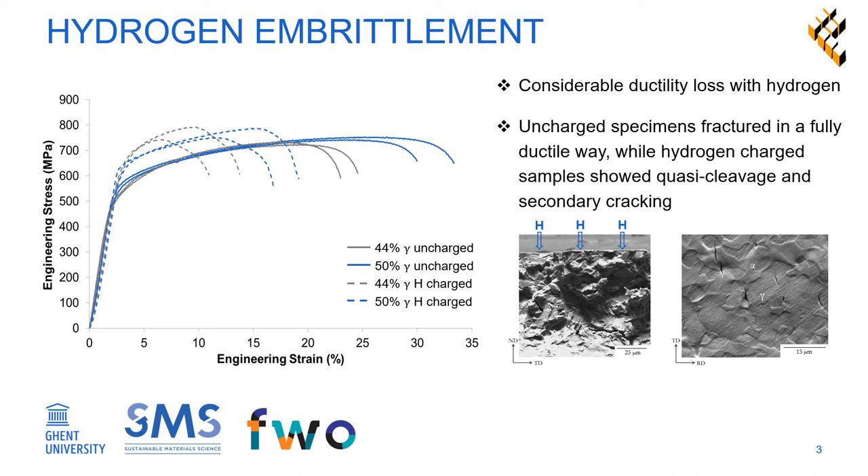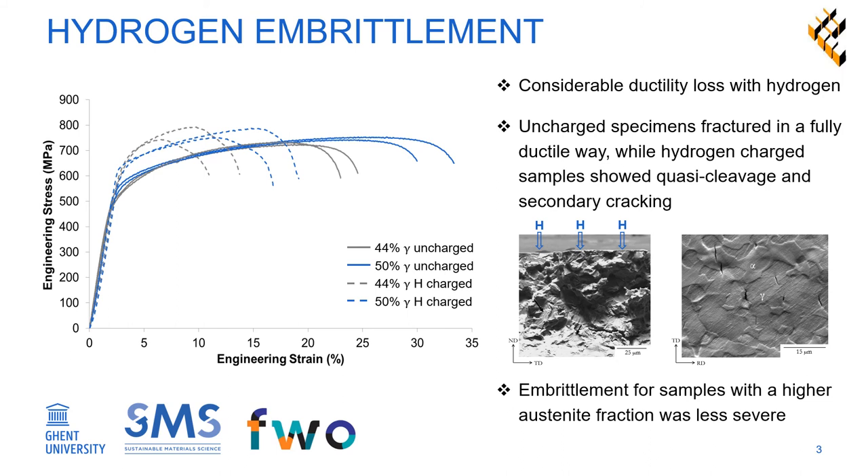The embrittlement of the steel with more austenite was less severe. It was concluded that samples with a higher ferrite fraction are embrittled more due to their higher average hydrogen diffusivity. Thanks for joining us today.